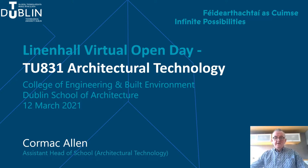Hello, my name is Cormac Allen. I'm Assistant Head of School at the TU Dublin School of Architecture and I'm in charge of the TU831 BSc Honours in Architectural Technology Programme.